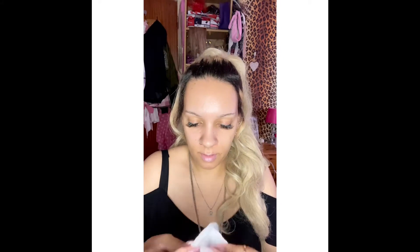And now for the toner - it's Simple Soothing Facial Toner. I do the same thing: pop some on a cotton pad, split it in half, and apply it across the face.